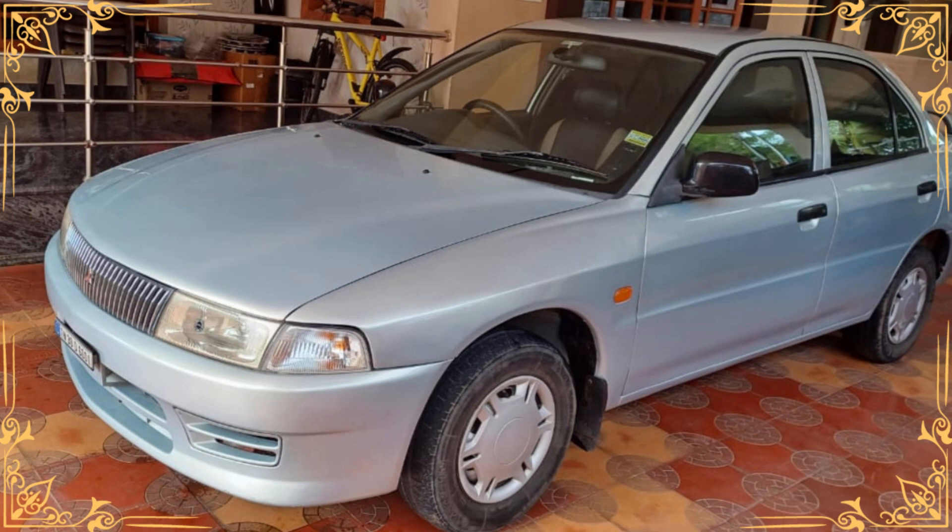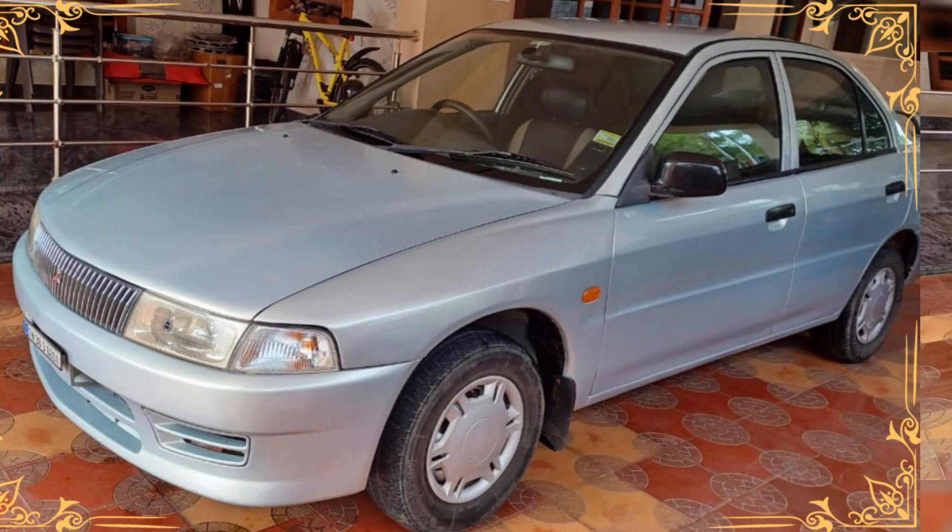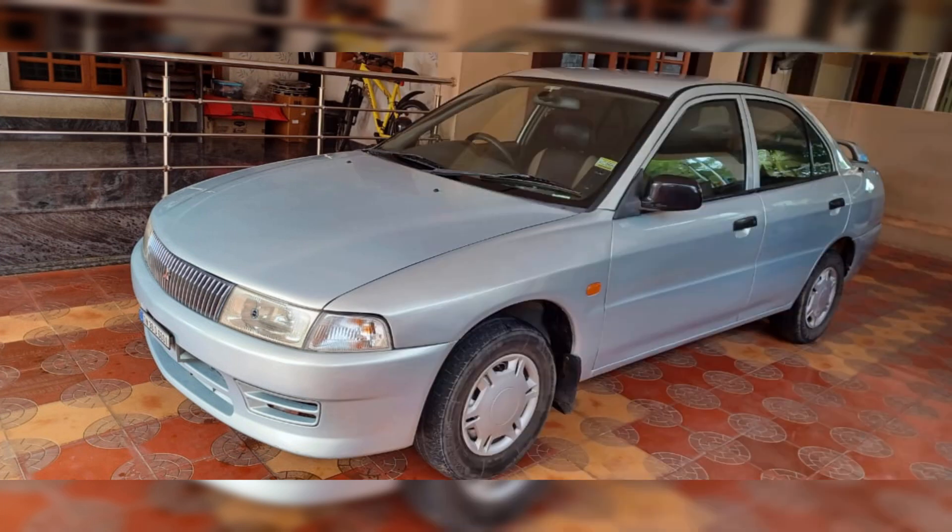Let's start with the exterior. The Lancer GLX boasts a timeless and elegant design that has aged gracefully over the years. The well-maintained body and paint job give it a fresh and appealing look, making it stand out on the road.